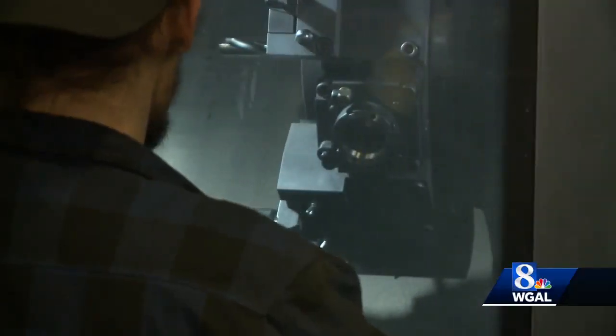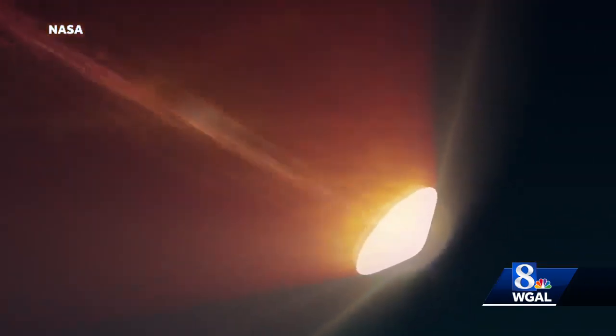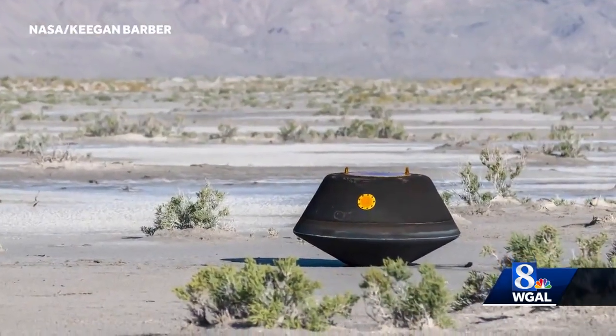Team members at Weaver Industries actually completed the heat shield for the OSIRIS-REx capsule back in 2014, so they had to wait a little while to see if the mission would be a success. The work that our machine product did was only going to happen many years later. We're glad to know that it happened successfully.